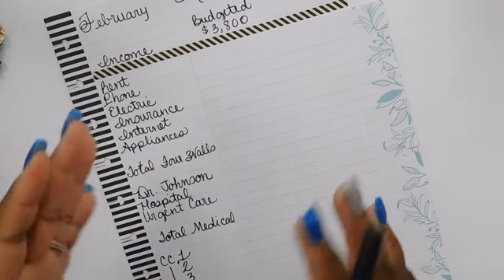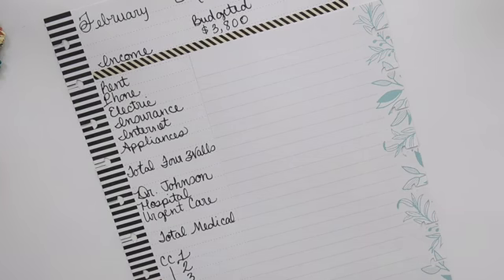I am somewhat following Dave Ramsey's baby steps — I say somewhat because I still waste money sometimes. Recently I completed baby step number one, which is to save one thousand dollars. Now we're on to baby step number two, where you pay off debt as fast as you can using the snowball method. We're in the process of building our snowball, and hopefully as it gets bigger the intensity and momentum will increase. I'll place a link below to his website if you're unfamiliar.